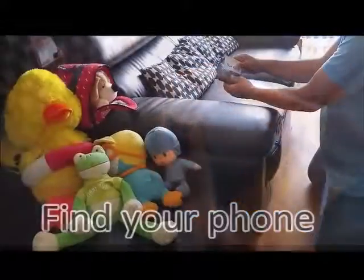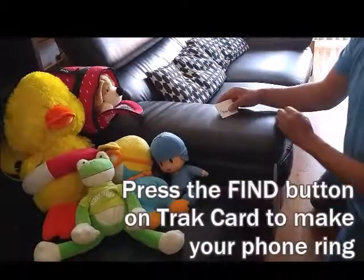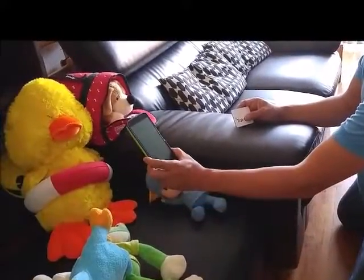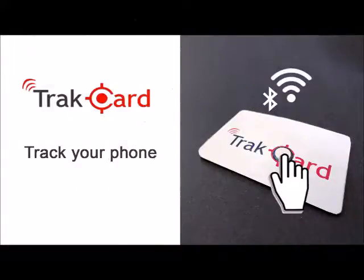TrackCard is the only credit card-sized Bluetooth tracker with a one-button Find Phone feature. It makes your phone alarm ring from up to 100 feet away, even if it's in silent mode.